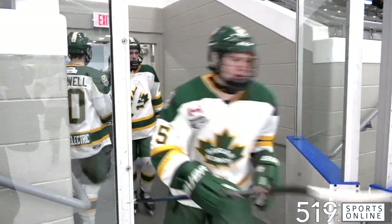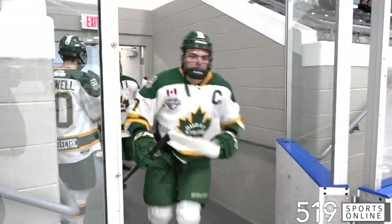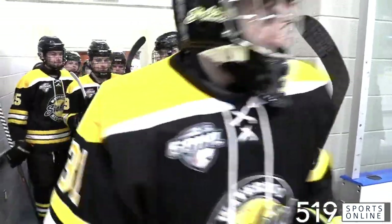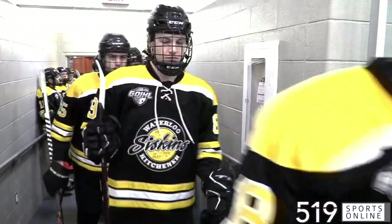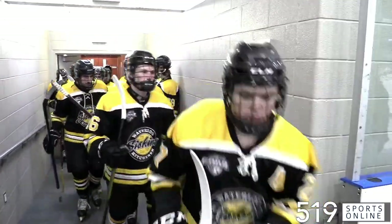The Elmira Sugar Kings on home ice for the first time in this series, looking to even the series out at 1-1. The KW Siskins were able to find a big 6-1 win on Sunday, looking to carry that momentum into a Tuesday night win and go up 2-0.